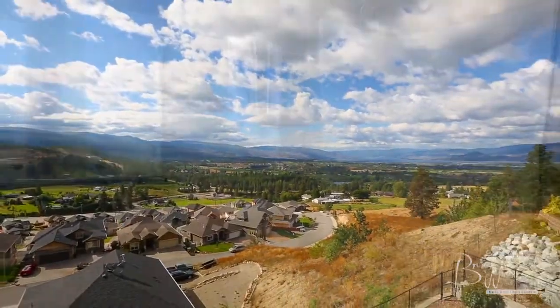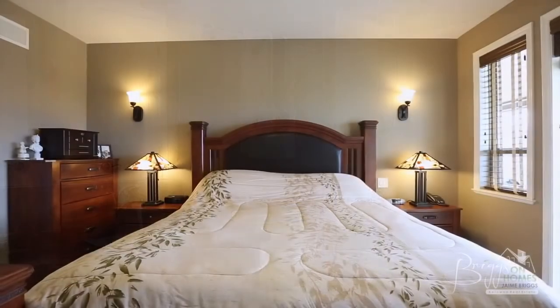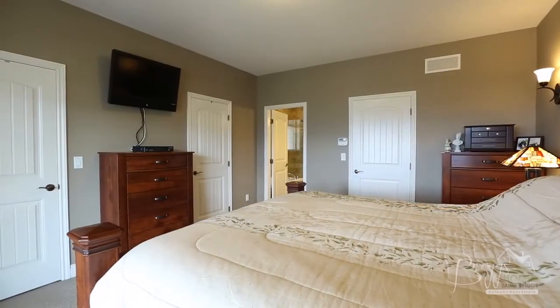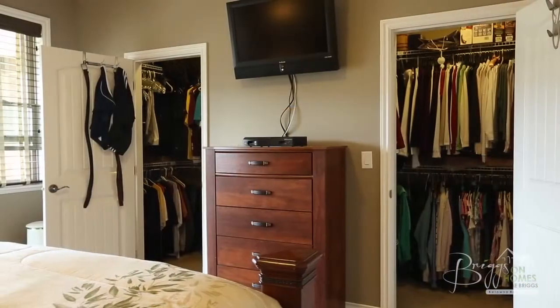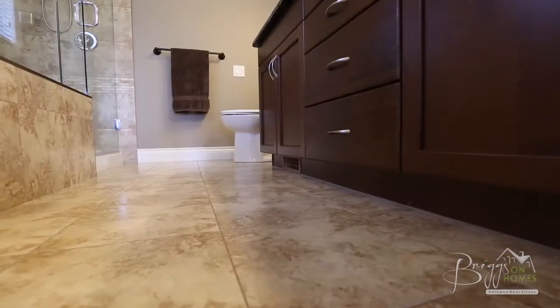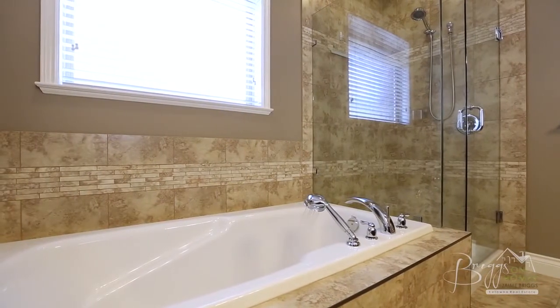On the other side of the home's front entrance is a four-piece main bathroom, and next we come to the master bedroom and ensuite. This large master features two spacious closets and sliding door access to the upper patio. The five-piece ensuite features heated tile floors, a large soaker tub with glass shower and gorgeous granite counters.